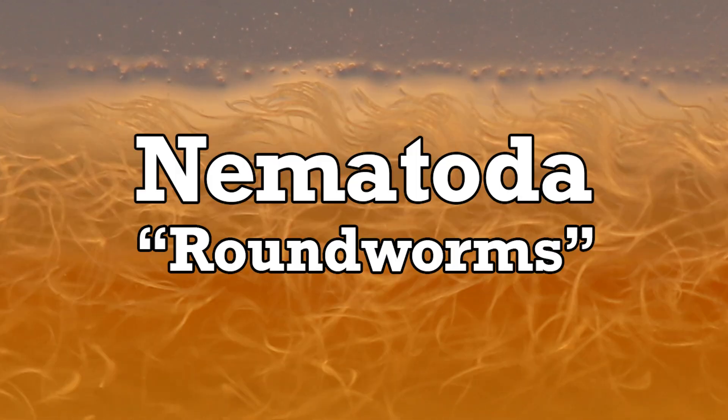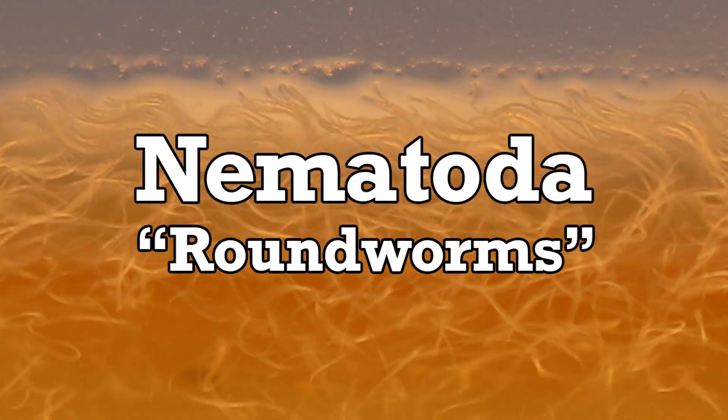Also, these aren't actually eels. Eels are a type of fish, and a fish would not do well in this particular living situation. Turbatrix aceti is a species of roundworm — members of the phylum Nematoda, one of the most widespread and extremophilic animals to ever exist.